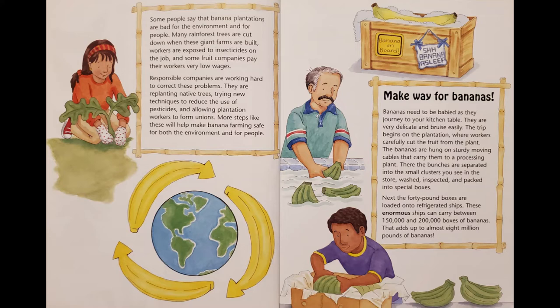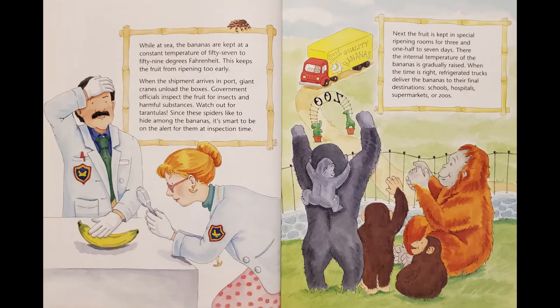Next, the 40-pound boxes are loaded onto refrigerated ships. These enormous ships can carry between 150,000 and 200,000 boxes of bananas — that adds up to almost 8 million pounds of bananas. While at sea, the bananas are kept at a constant temperature of 57 to 59 degrees Fahrenheit. This keeps the fruit from ripening too early. When the shipment arrives in port, giant cranes unload the boxes. Government officials inspect the fruit for insects and harmful substances. Watch out for tarantulas — since these spiders like to hide among the bananas, it's smart to be on the alert for them at inspection time.